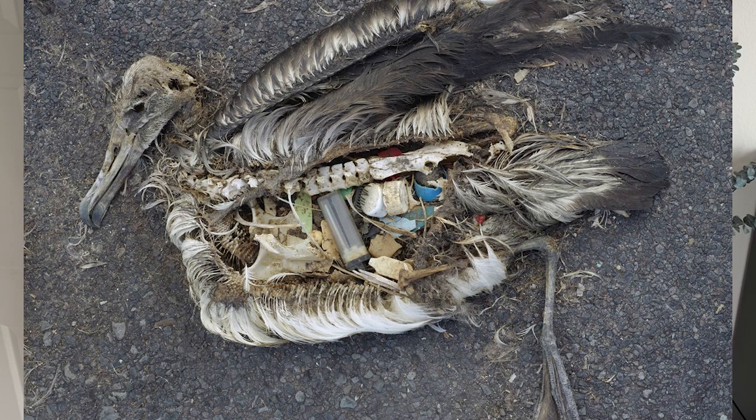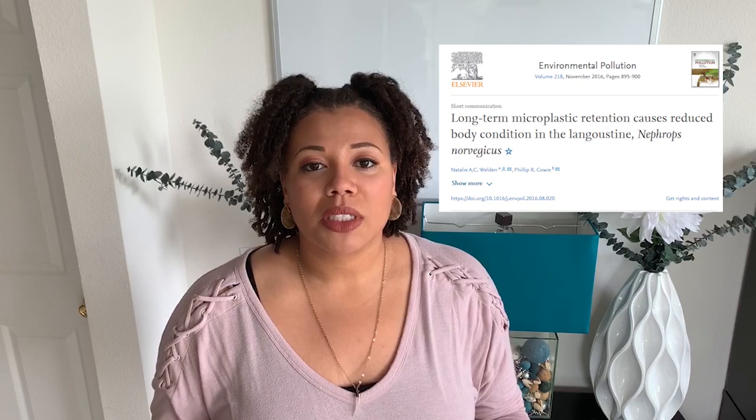Zooplankton have shown that they prefer aged plastic over pristine plastic. So the longer plastic stays in our environment, it's going to make animals more attracted to microplastics. When animals consume plastic, it can cause physical blockages and mechanical damage to their guts and any part of their digestive tract. Studies are looking into the possibility of microplastics being transmitted from a mother to her children — generational transfer of microplastics. If another species consumes that prey, it's possible for that microplastic to transfer to the larger predator and continue up our food chain.